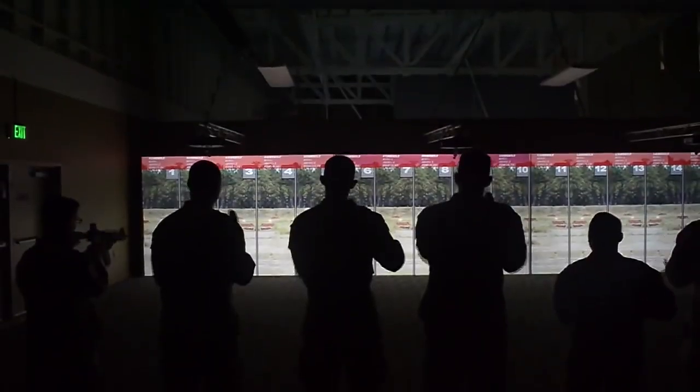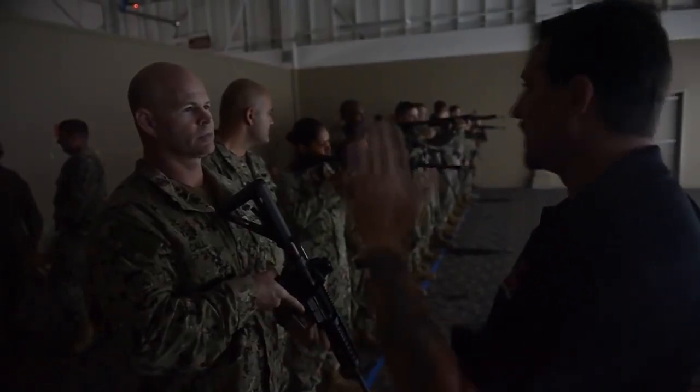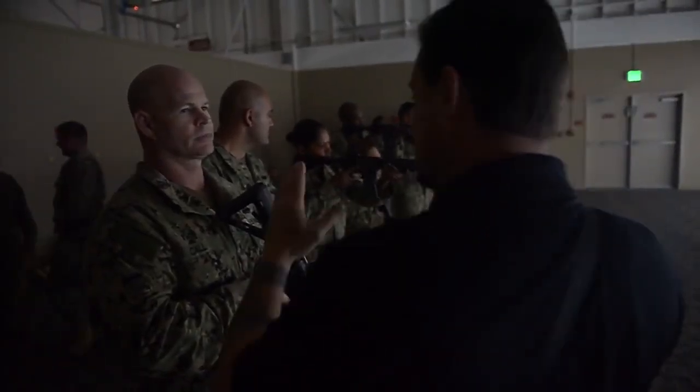We can get more repetition with the students, more one-on-one time with the students, in a safer environment that gives them the confidence to drive the weapon and succeed.